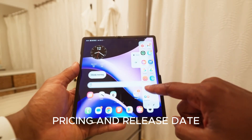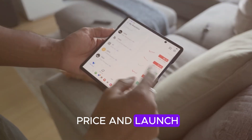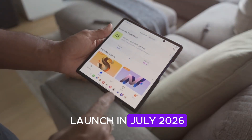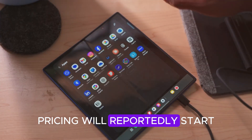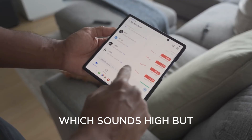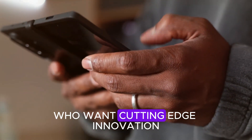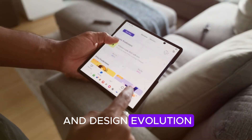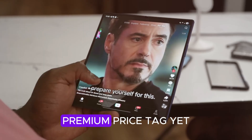Pricing and release date: the Galaxy Z Fold 8 is expected to launch in July 2026, continuing Samsung's annual mid-year schedule. Pricing will reportedly start around $2,100, which sounds high, but it's aimed squarely at professionals and power users who want cutting-edge innovation. Considering the hardware and design evolution, this could actually be Samsung's most justified premium price tag yet.